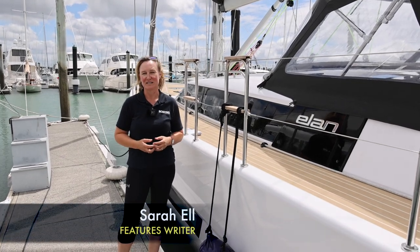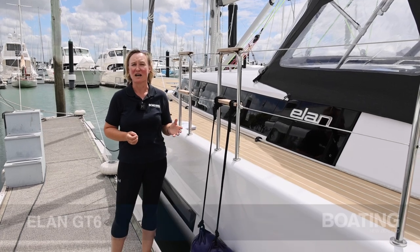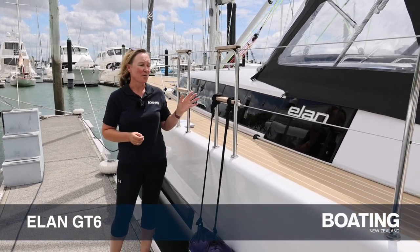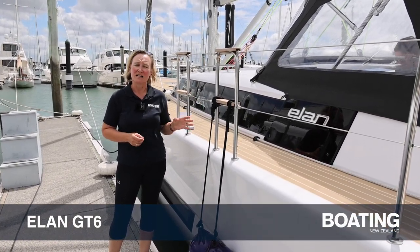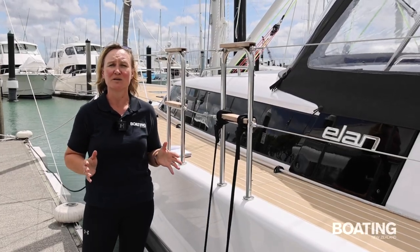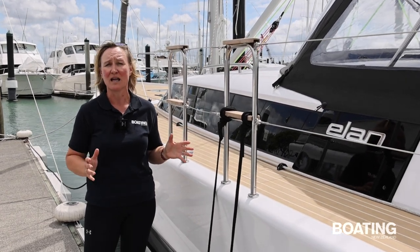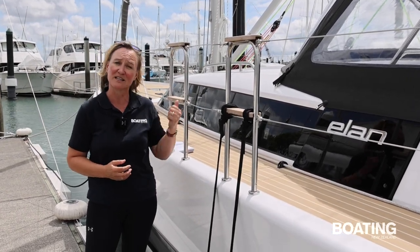Hi, I'm Sarah from Boating New Zealand. When you think about style married with performance, sports cars often come to mind. And so it was with Slovenian boatmaker Elan when they wanted to create the GT6. They went to Studio FA Porsche and Humphreys Yacht Design to create a boat that has both a lot of style and a really great performance edge. Let's go for a sail.